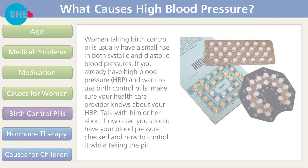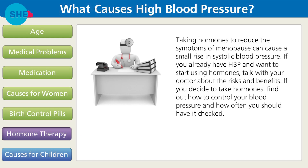Hormone therapy: taking hormones to reduce the symptoms of menopause can cause a small rise in systolic blood pressure. If you already have high blood pressure and want to start using hormones, talk with your doctor about the risks and benefits, and find out how to control your blood pressure and how often you should have it checked.